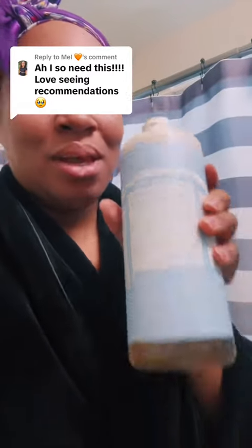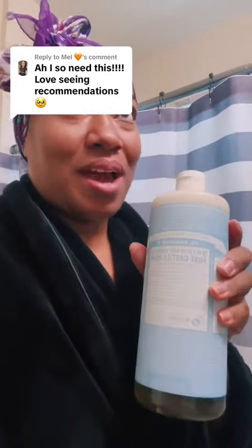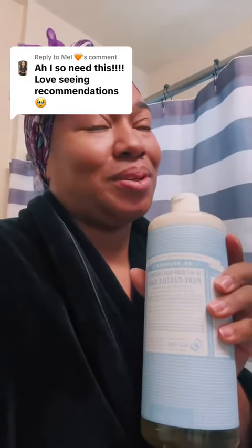This right here is going to help y'all. Get y'all some of this — Dr. Bronner's. I love it. I use the tea tree citrus. That smells so good. And I do the peppermint.